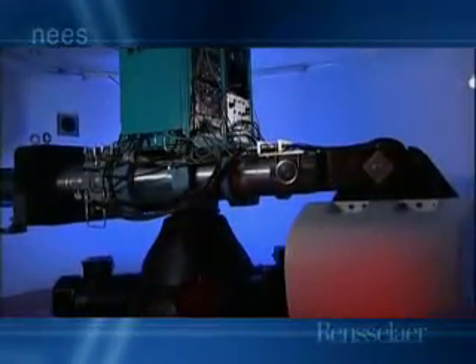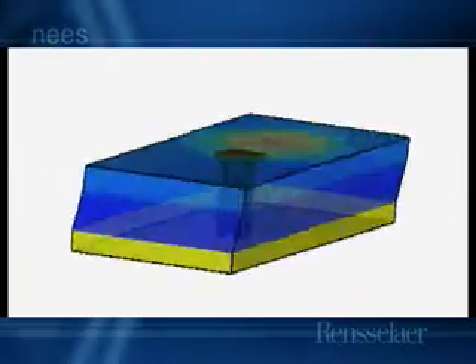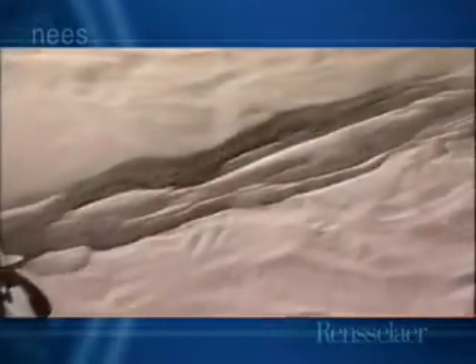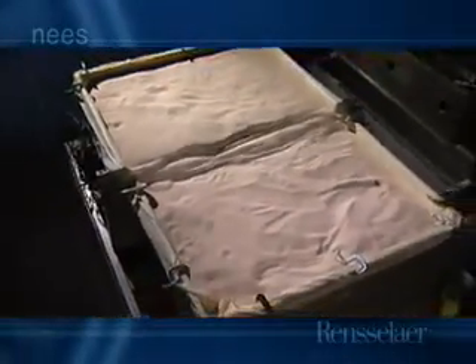The 150 g-ton centrifuge can produce a force of 200 g's, or 200 times the Earth's gravitation, and can spin a sample weighing up to one and one-half tons. The centrifuge tests physical models of earth structures consisting primarily of soil structures, including models of earth dams, embankments, foundations of buildings and bridges, and retaining walls.